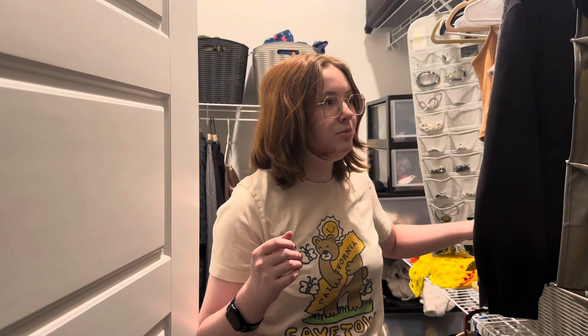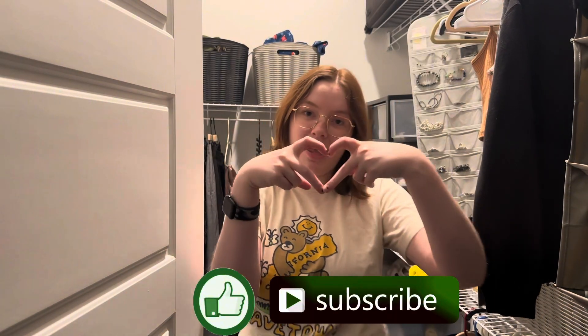My dog is barking so my food might be here, and if it is I will probably forget about this video and never finish it. Thanks so much for watching! Make sure to like and subscribe. Much love, and I'll catch you next time!